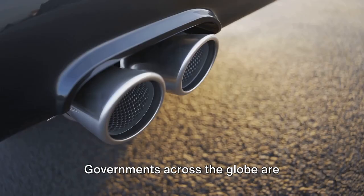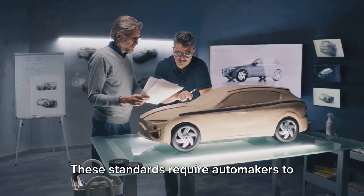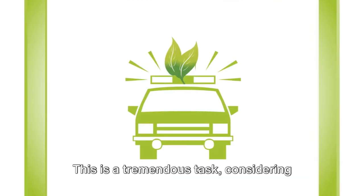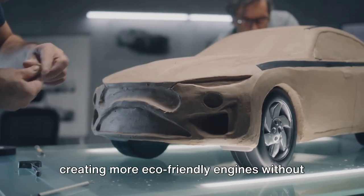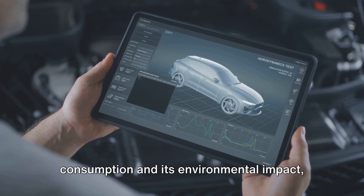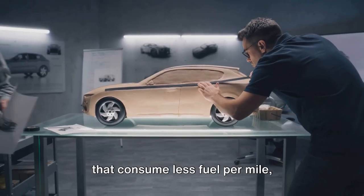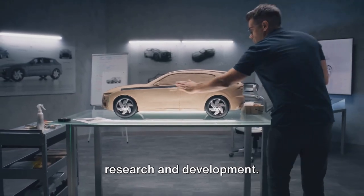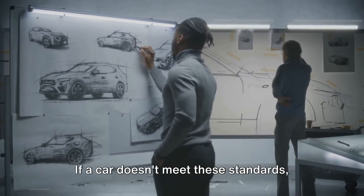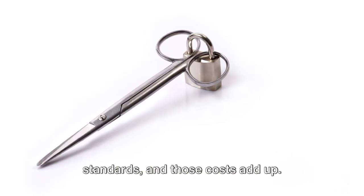Emission standards also play a significant role. Governments across the globe are tightening emissions regulations to combat climate change and improve air quality. These standards require automakers to invest heavily in research, development, and manufacturing processes to reduce their vehicle's emissions — a tremendous task considering the technical complexities involved in creating more eco-friendly engines without compromising performance. Then we have fuel economy standards. With the growing concern over fossil fuel consumption, authorities have established fuel efficiency standards, pushing manufacturers to design cars that consume less fuel per mile, necessitating further investment in research and development.